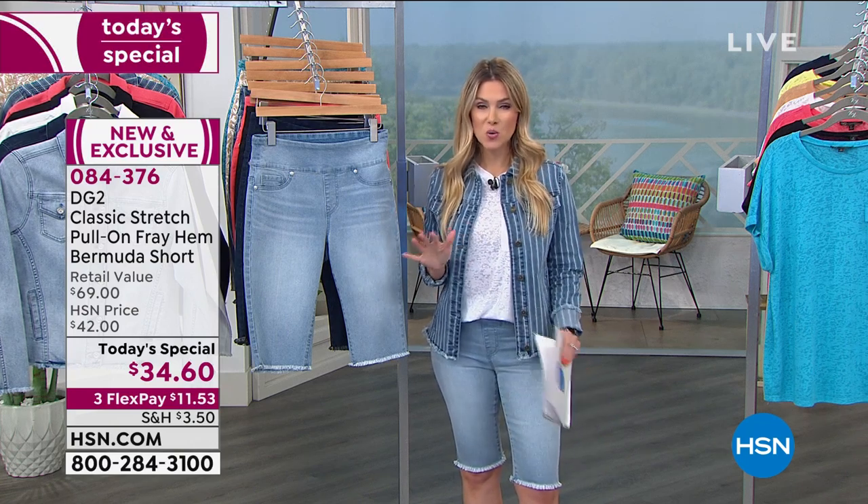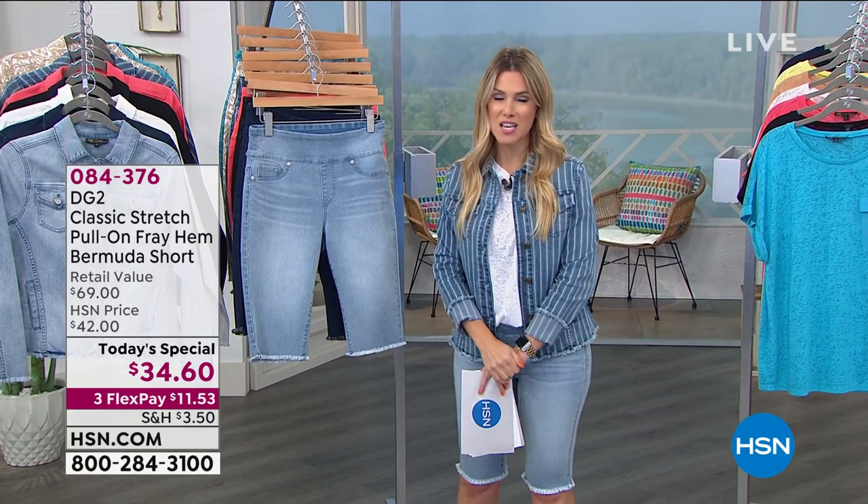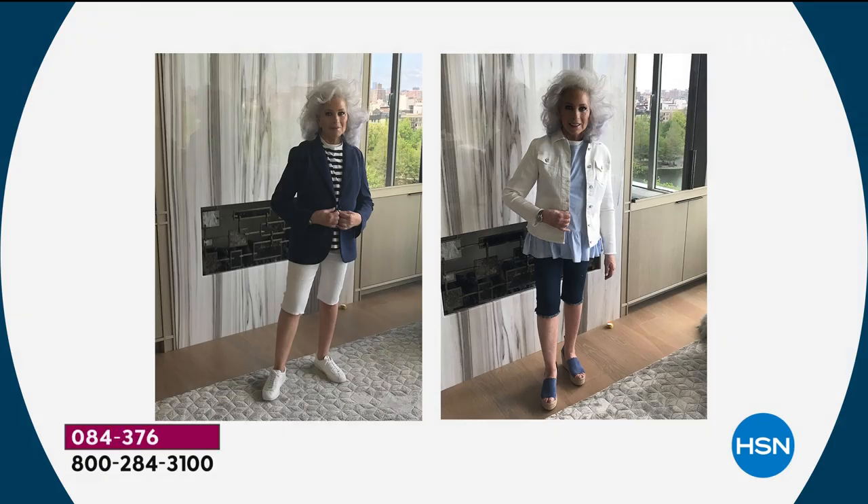Today we are so excited to bring this to you. I want to show you a picture of Diane in these Bermuda shorts because she looks fabulous. Diane always talks about how as life changes, our bodies change — she talks about her baby boomer body. Take a look at how darn fabulous she looks in our today's special.